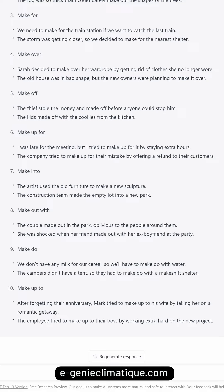Make up to: after forgetting their anniversary, Mark tried to make up to his wife by taking her on a romantic getaway. The employee tried to make up to their boss by working extra hard on the new project.